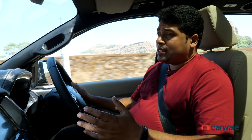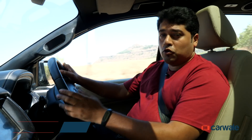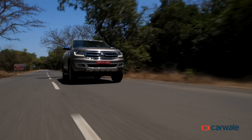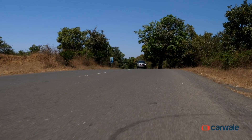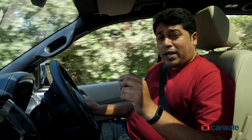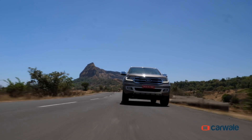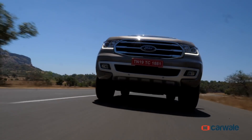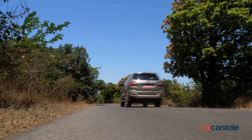When you talk SUVs, it's got to have power, and the Endeavour has it by the bucket loads. Just hear these numbers out: almost 3,200cc, five cylinders, 197 bhp, and a mammoth 470 Nm torque. These numbers also make it the most powerful SUV in its segment, and it feels it too. Flooring the throttle, the Endeavour just sits on its haunches and charges ahead. And even feathering the throttle, it canters along effortlessly. Serious smile factor, this.